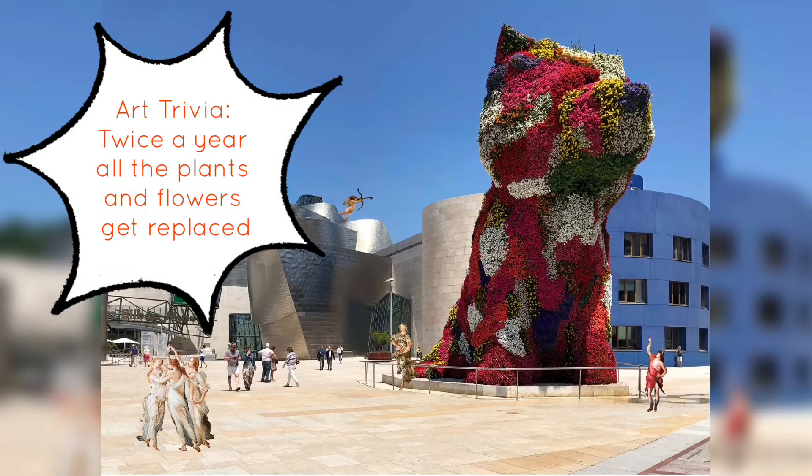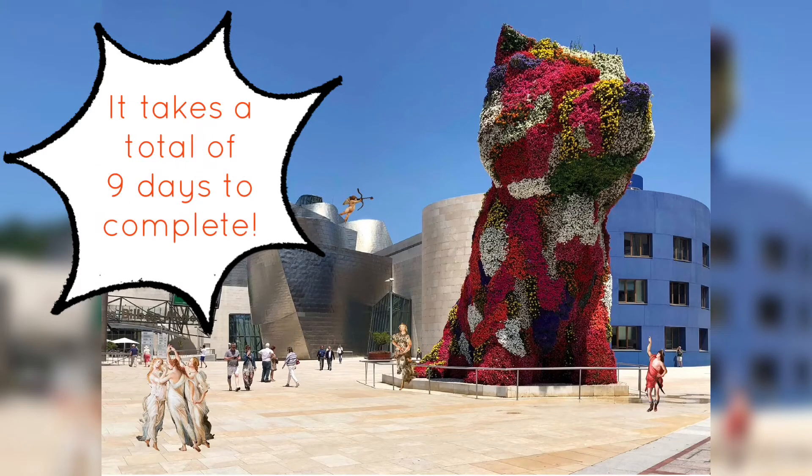Our trivia! Twice a year, all the plants and flowers get replaced. It takes a total of nine days to complete!